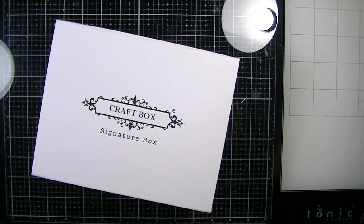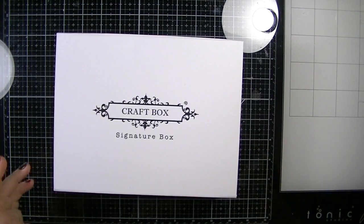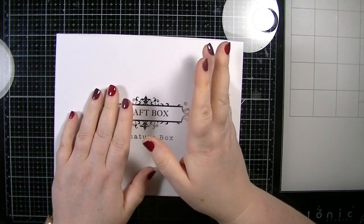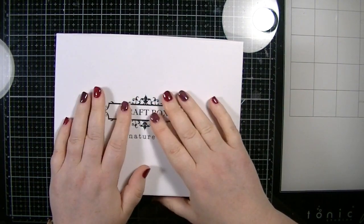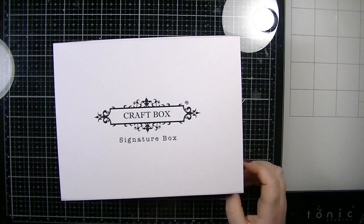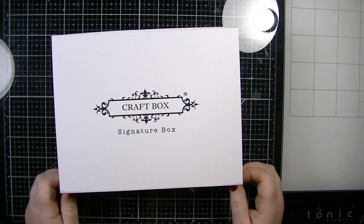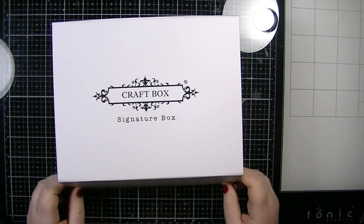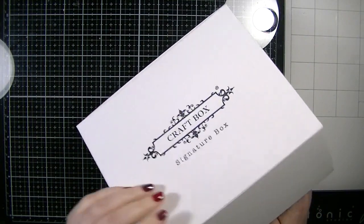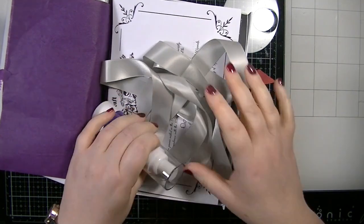Welcome back to my YouTube channel, it's Dawn here. Today I'm doing a craft box unboxing. I'm not 100% sure if this is the mixed media box or the monthly box — if anyone out there gets this, let me know. I'm thinking it is the monthly box, April's box. I had already opened it because I thought my mixed media box would be here.